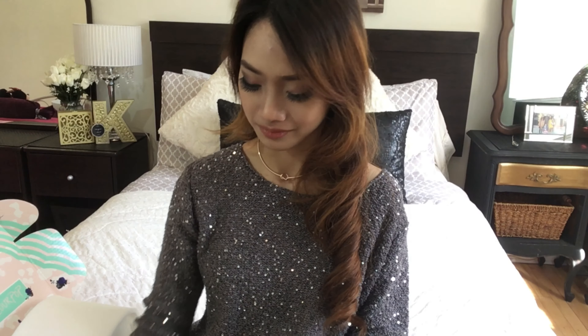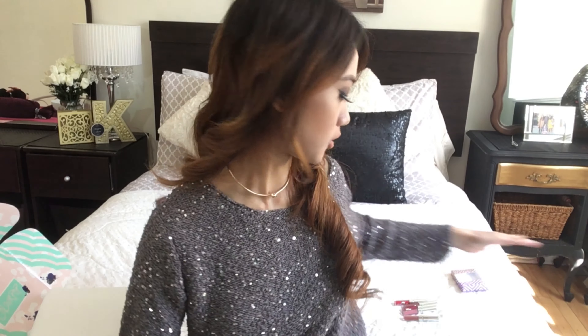All right guys, I'm back. Let me decide what to swatch first — the lipsticks or the shadows. Let's try with the lipsticks first. So I'm going to try 'Beeper.' What's on my lips right now is Beeper. I like it and the formula is really smooth.